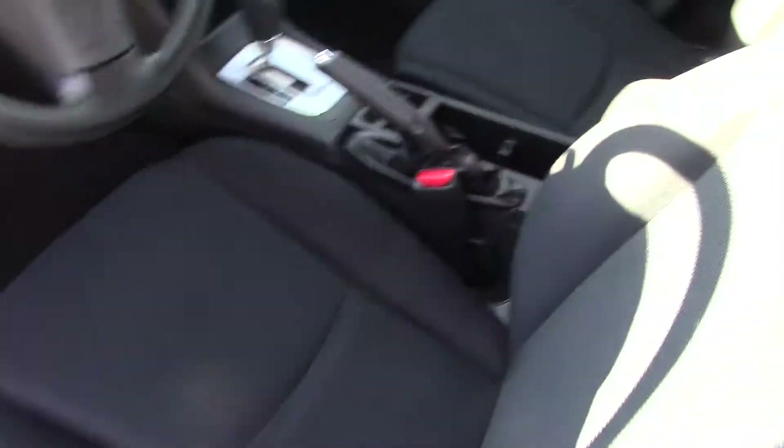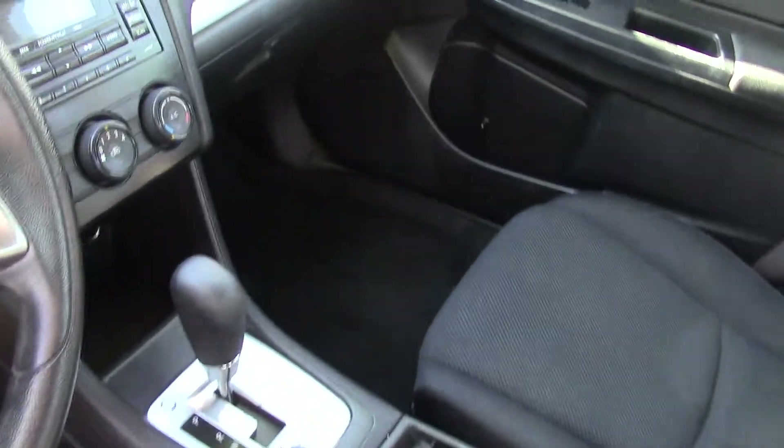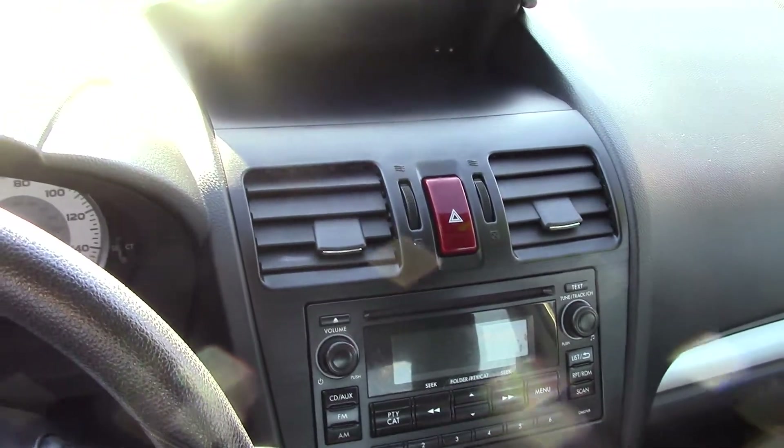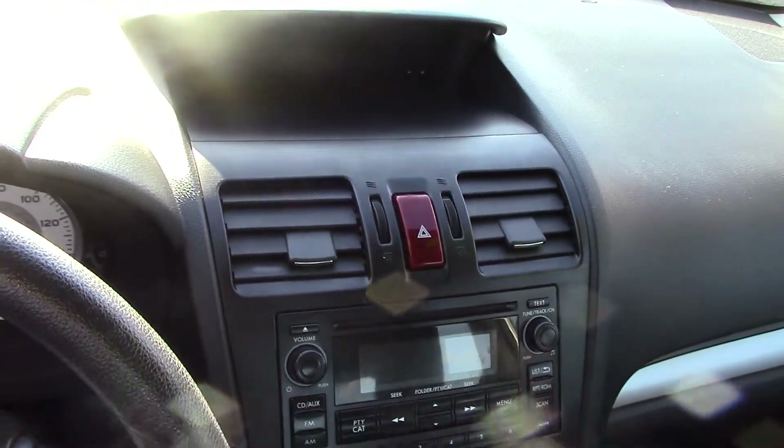Up front where you'll be as the driver, you have a leatherette steering wheel trim and shift knob trim. Halogen headlights, which are also nice to have.